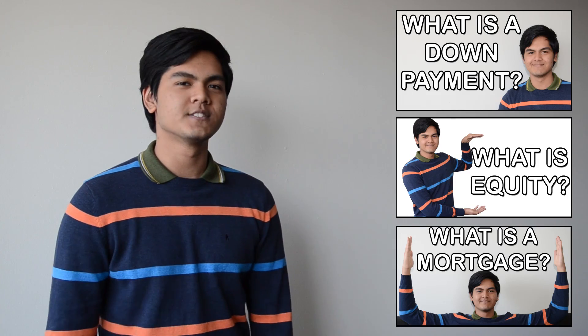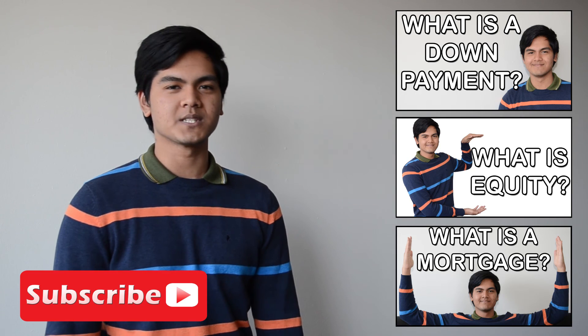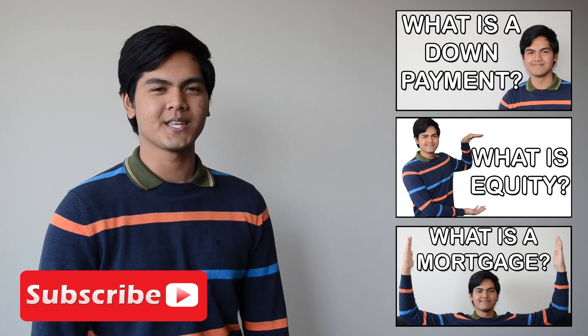Thank you for watching this video. If you want to check out some more videos just like this one, check out the other videos in this video series. If you'd like to watch some more, also click subscribe. I'll be posting some more videos for you to enjoy. Thank you.